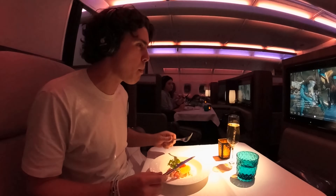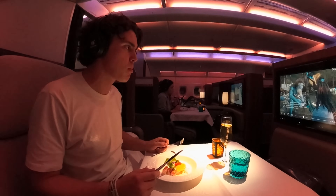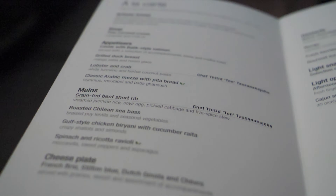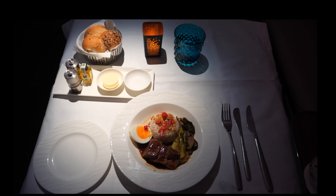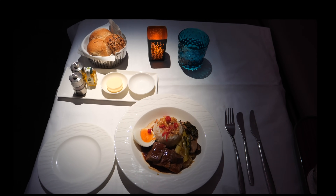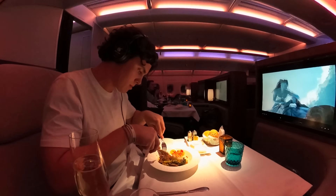Last to be served was the main course. After being slightly disappointed with the beef served on Emirates, I was eager to see what Qatar Airways is capable of providing on this flight. Therefore I opted for the grain-fed beef rib, served along with rice, soya egg, pickled cabbage and a five-spice stew.